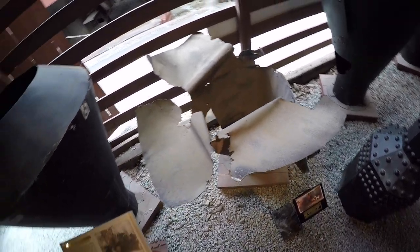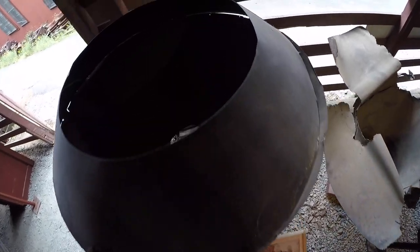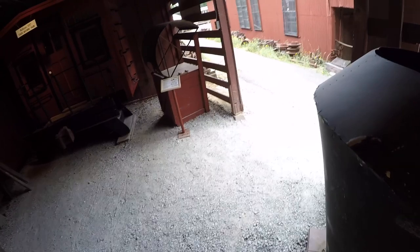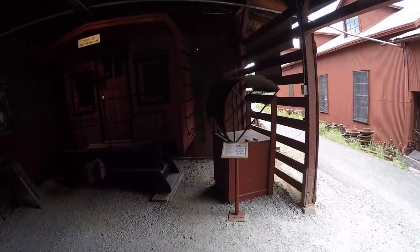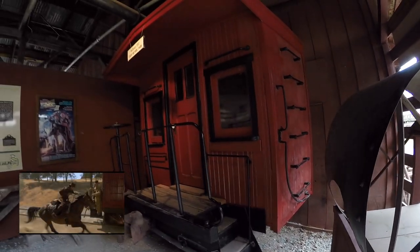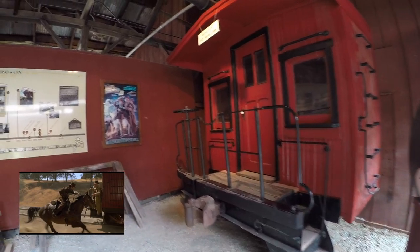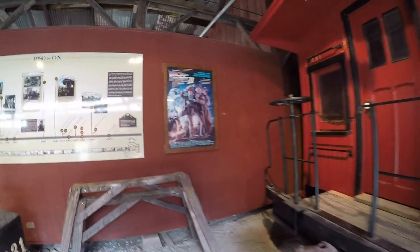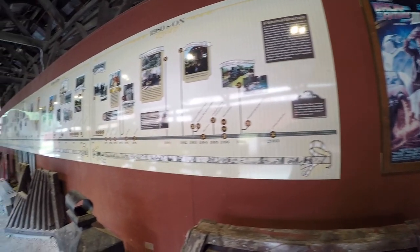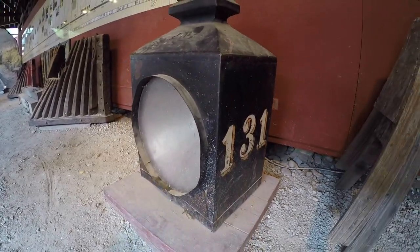It's funny how these two pieces of movie history just stand around here. And here's the red carriage where Marty and Doc jumped onto the train. They've installed this piece onto a flatbed wagon. That's the actual thing Michael J. Fox was on. Beside the poster from Back to the Future 3, there's the headlight with the number 131 and the cow catcher used in the film.